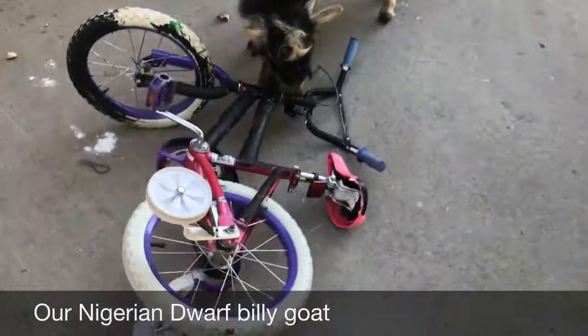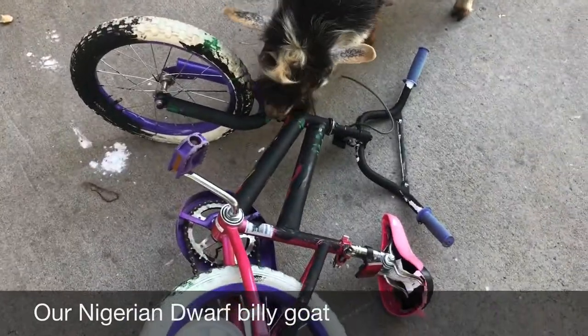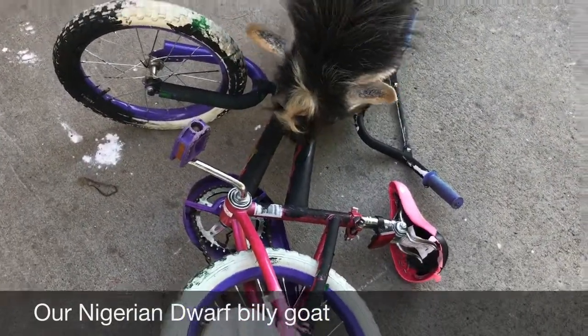A milk cow is a whole other subject I'd love to tell you guys about, and so is sun-kissed pork. Stay tuned and please subscribe to our channel.